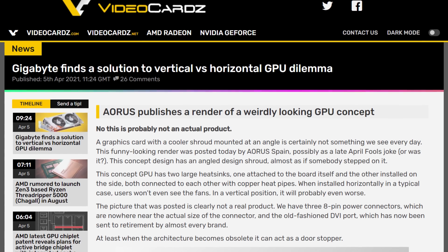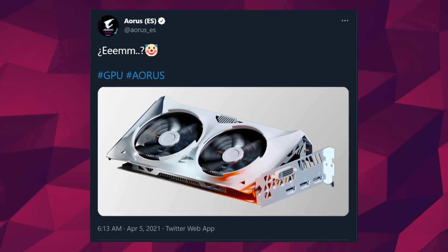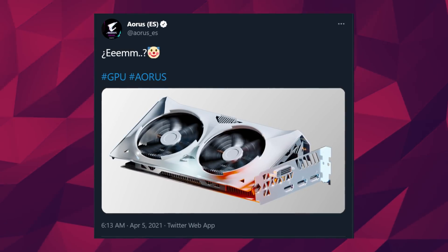Speaking of out-of-this-world GPUs, we have Gigabyte with the worst — but also kind of not stupid — GPU render ever. Actually, no, it's completely stupid. At first glance you might be thinking, wow, that's cool: you can see the fans from your GPU, no more need for a vertical GPU bracket, and it's kind of on a 45-degree angle.